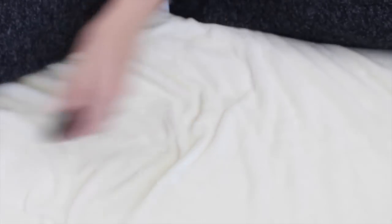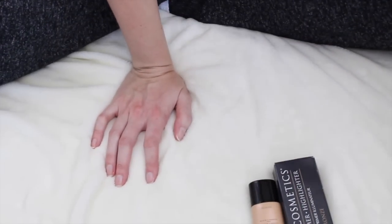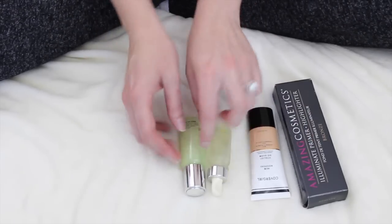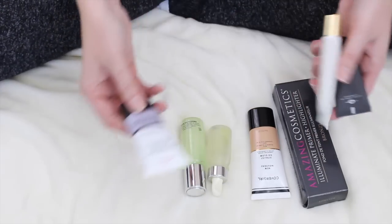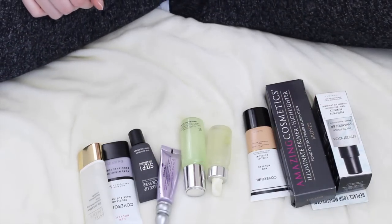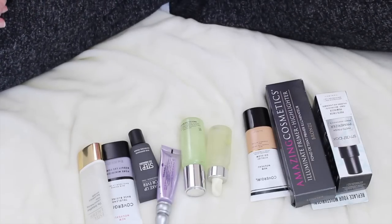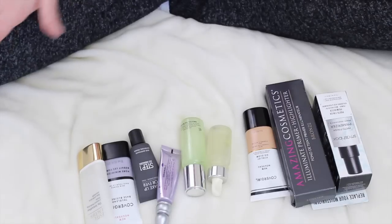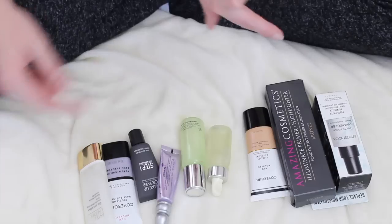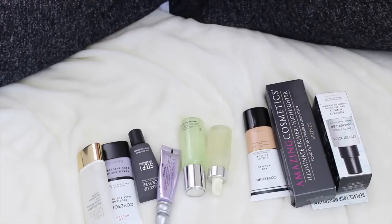So those are the primers I'm going to keep. And then the primers I'm getting rid of are those two illuminating primers, mix-in drops, a pore filler, a smoother, an oil control, an eyeshadow base, and a hydrating one. So yeah, gosh, this was a mess. This is my first declutter video, guys, so please excuse my scatterbrained-ness and excuse Lily snoring in the background — she's sitting right behind me snoring.